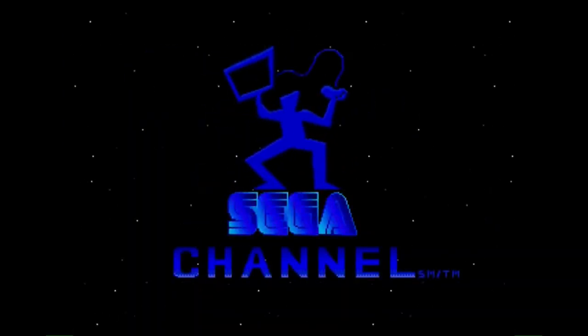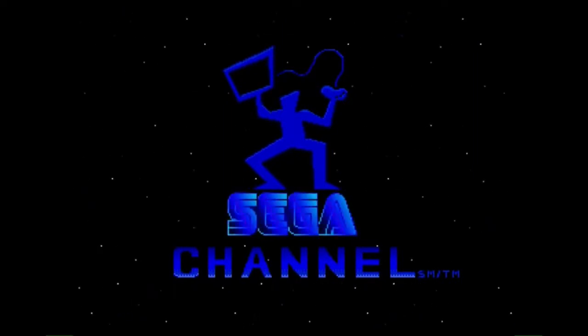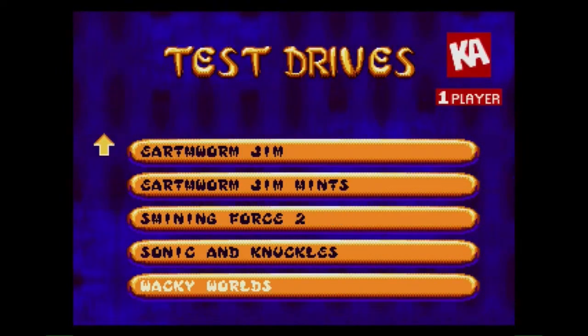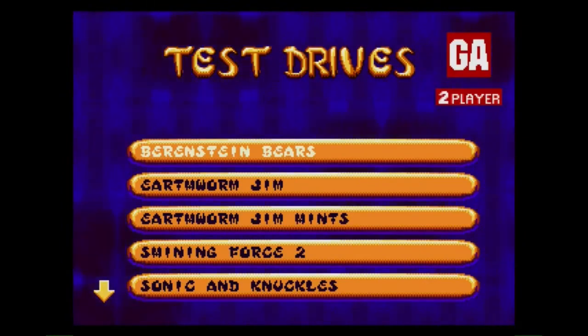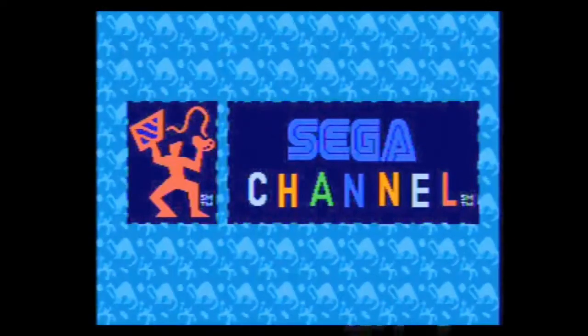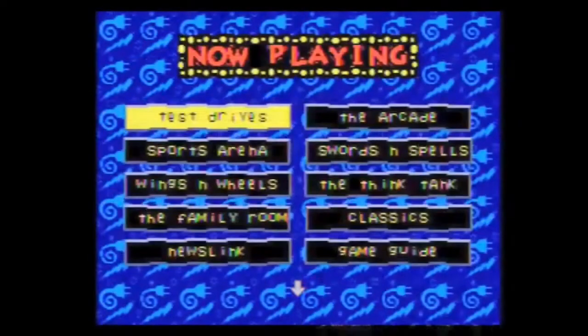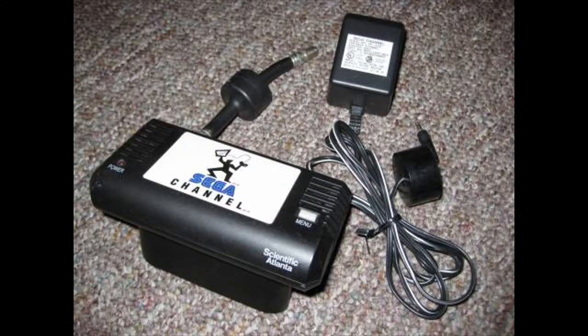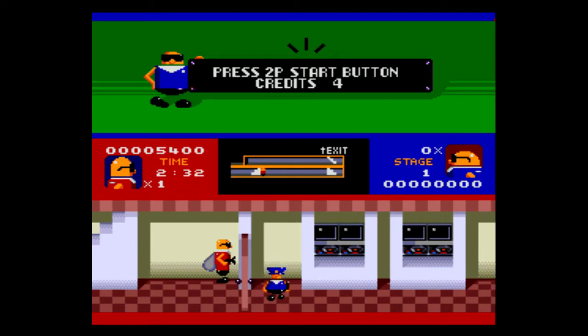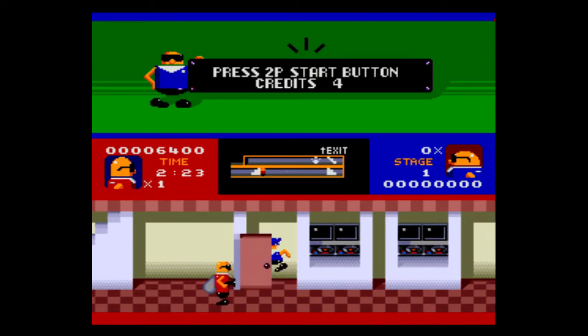Launched in December of 1994 and provided by TCI and Time Warner Cable, Sega Channel was a subscription-based content delivery service where you could get cheat codes, news, and even play games online. Think of it as a primitive Xbox Game Pass or PlayStation Now. Though criticized at the time for being expensive at $15 a month plus a $25 activation fee, this price also included equipment rental — the Scientific Atlantic Sega Channel adapter, to be exact. When this came out, I remember it blew my mind. And quite honestly, I don't think Sega gets enough credit for what they did.